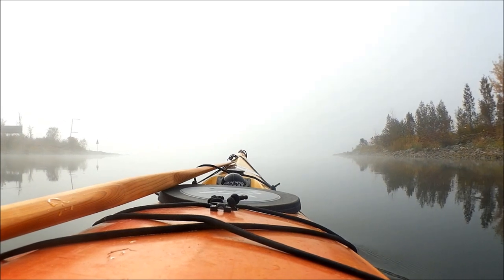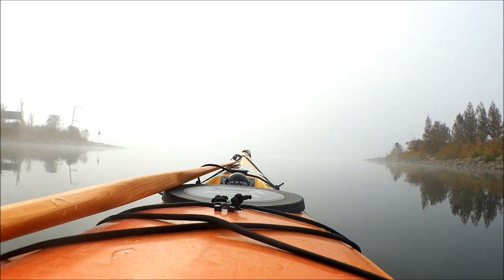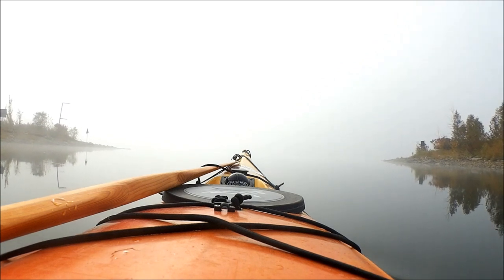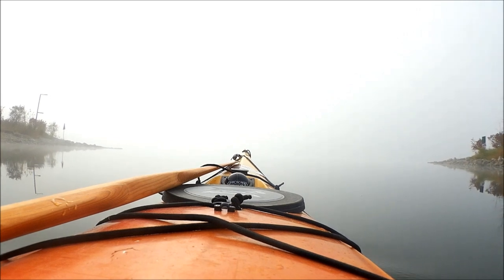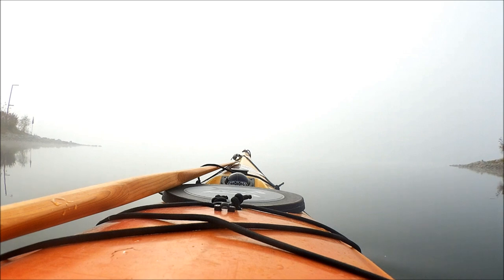Up ahead is the St. Lawrence River. But if you do have cell signal, this app is free and it's a great way to get an overview of shipping traffic that may be in your area. I don't think that's a good place to be in this fog in a kayak.